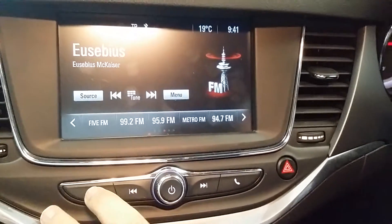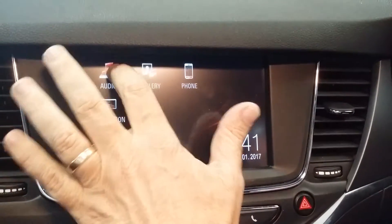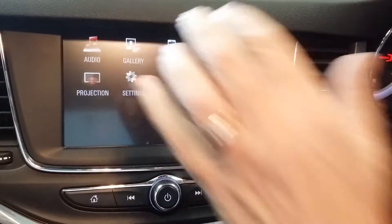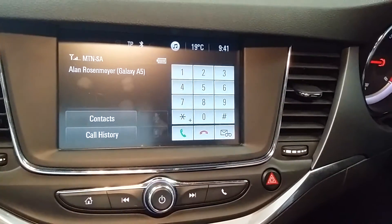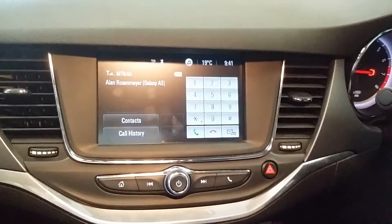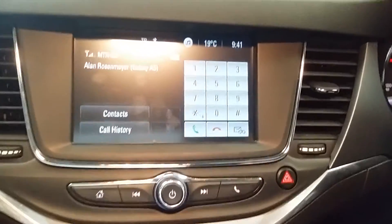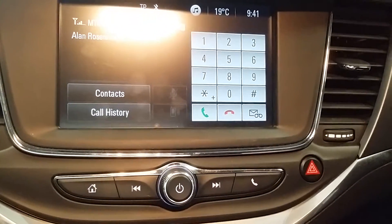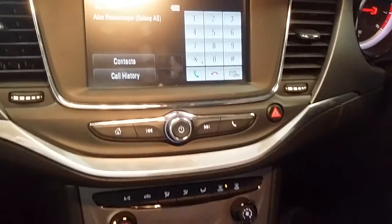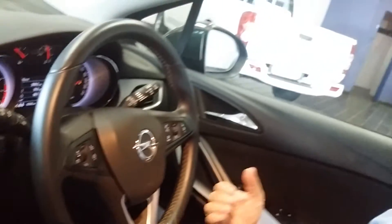It's got a nice touchscreen infotainment facility — just press the screen for audio or phone, and the Bluetooth works extremely well. A complaint, though: Opel uses the GM MyLink system, which means there's no built-in navigation on this vehicle. You can link your phone and use Google Maps or Waze, but I would have preferred integrated navigation.